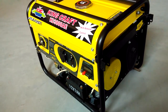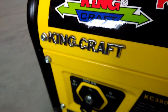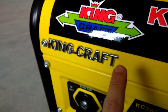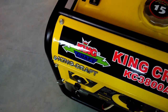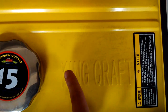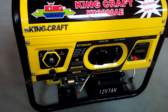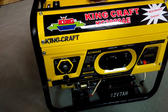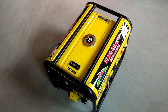This special model for hot environments features a metallic 3D logo, as well as a 3D logo on top of the fuel tank. This is the 2.5 kilowatt model, and we offer it from 1 kilowatt up to 10 kilowatts, so you can choose the power you need.